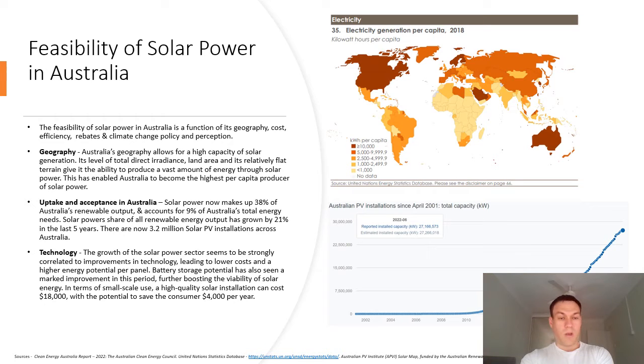The growth of the solar power sector seems to be strongly correlated to improvements in technology, leading to lower costs and a higher energy potential per panel. Battery storage potential has also seen a marked improvement in this period, further boosting its viability.